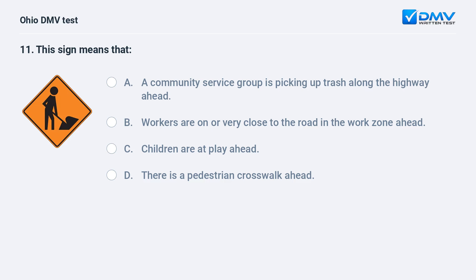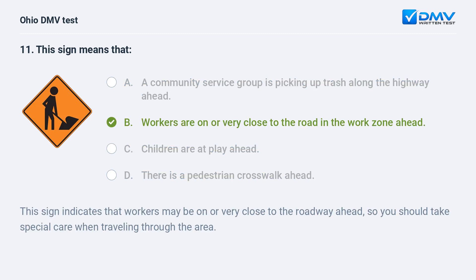This sign means: A. a community service group is picking up trash along the highway ahead, B. workers are on or very close to the road in the work zone ahead, C. children are at play ahead, D. there is a pedestrian crosswalk ahead. The answer is B. This sign indicates that workers may be on or very close to the roadway ahead, so you should take special care when traveling through the area.